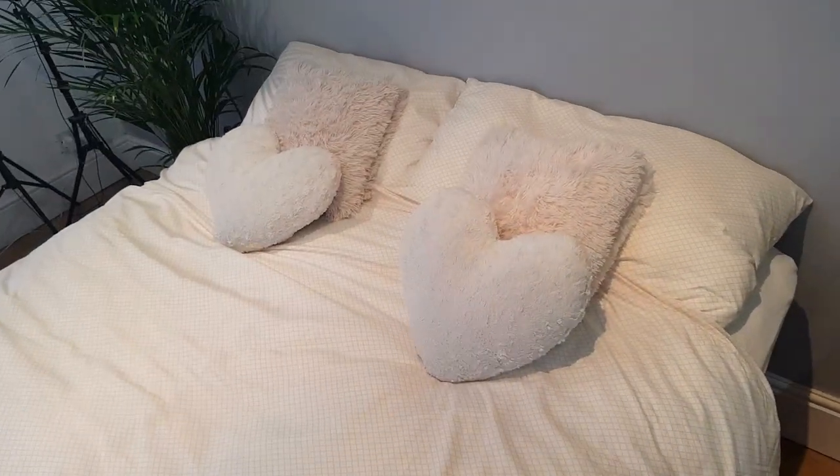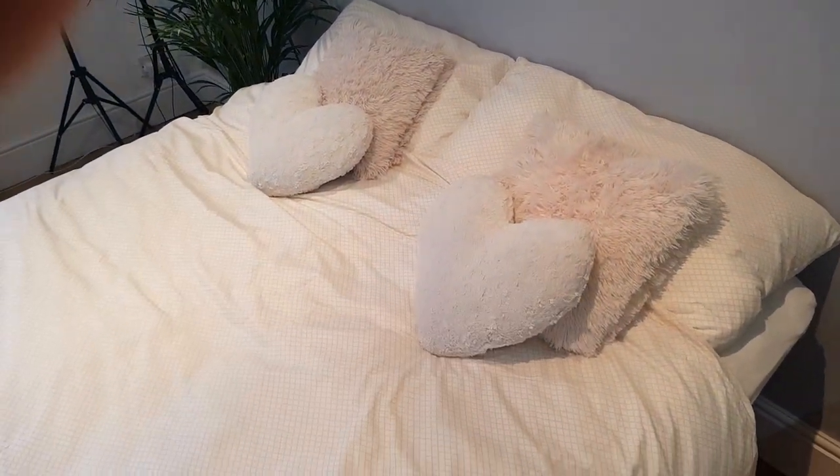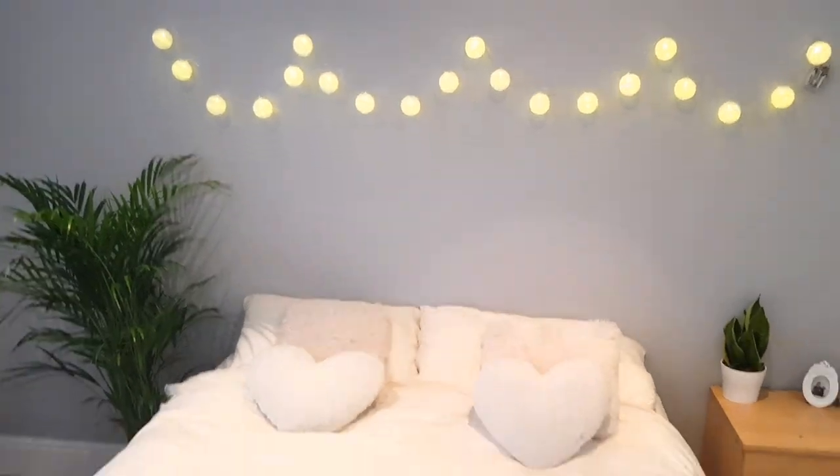On my bed I just have this bedding — again from my uni haul, just from Amazon, I think it was about 18 or 19 pounds. It's white with a yellow design. This pillow is super soft — it's actually a heated pillow where you can put your hands in and it heats up. There are no plugs either side of my bed so I just use it as decoration. The heart pillows are from Primark — I think they were three pounds each.